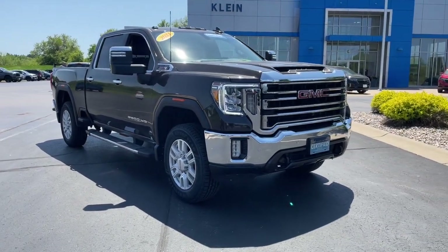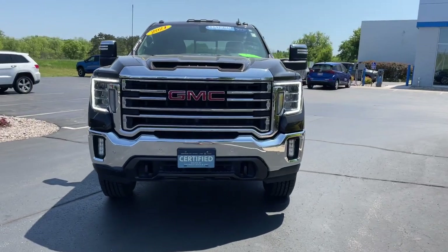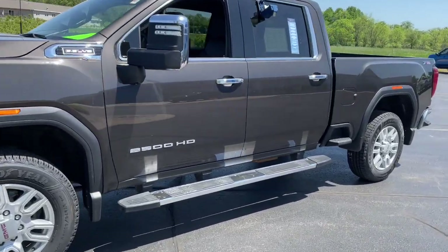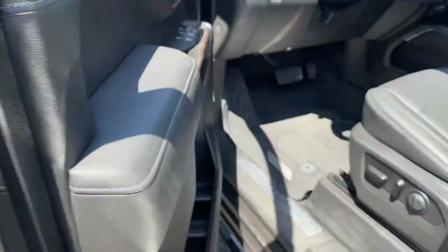You will love the features of this 2021 GMC Sierra. With less than 50,000 miles on the odometer, this vehicle provides excellent value. This strikingly handsome Sierra delivers full-size pickup strength and plenty of modern comfort and convenience.